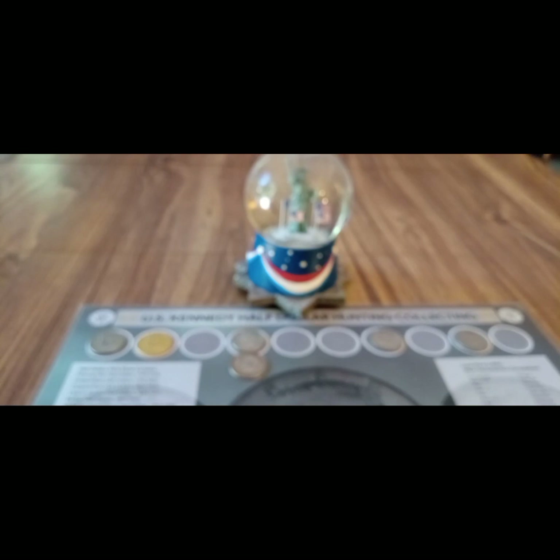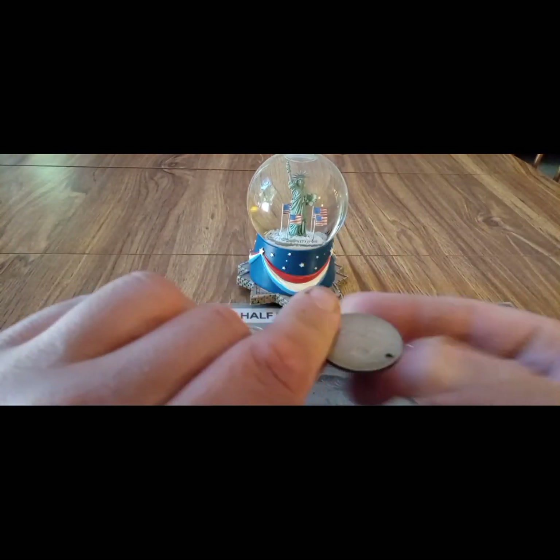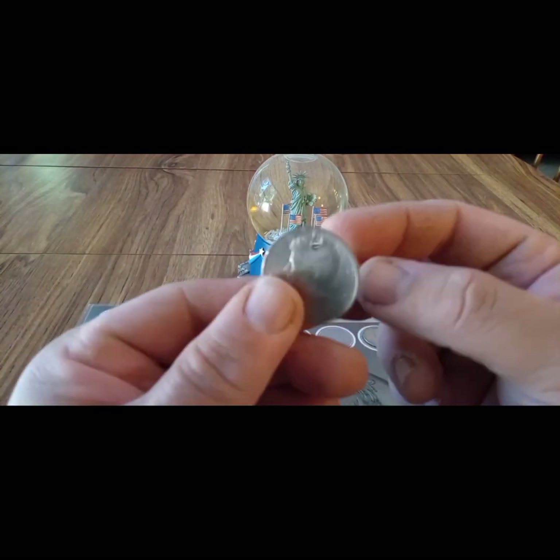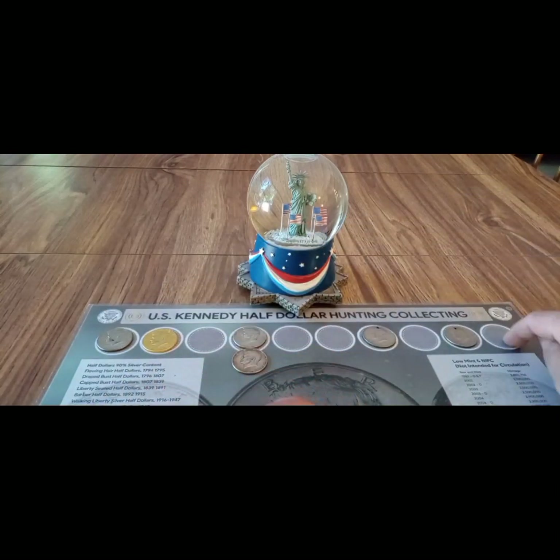Boxes seven and eight were skunked. Box nine was another necklace coin, one that I've not had before. Ten was skunked. Eleven was another necklace coin, one that I've not had before. And box 12 was a skunk. So there you go, everybody. Thank you for watching — like, share, and subscribe. Be safe, tell your loved ones you love them. God bless America, and I hope all your hunts are going well. Until next time, Liberty Coins signing off. Have a great day, talk to you soon. Bye-bye.